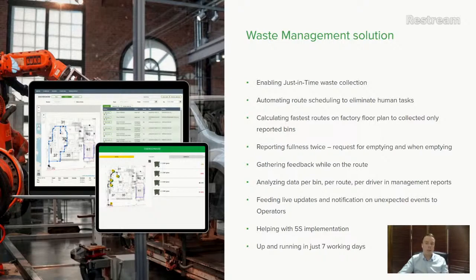Our platform provides live updates and notifications for unexpected events. If something happens on the production line and logistics need to change, we can modify the system. These real-time adjustments are very important throughout the manufacturing or facility management process.